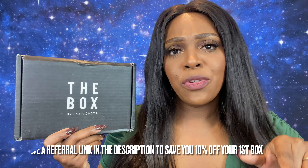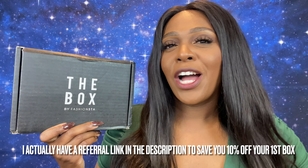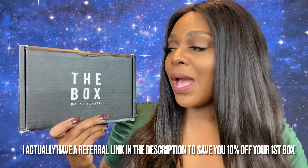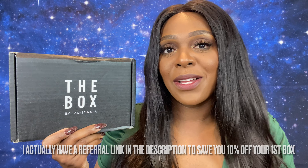Let's get some specs on this box and unbox her. This is The Box by Fashionsta — it's a beauty subscription. You're supposed to get five to seven products in this box each month. It is $24.99 plus free shipping, and this is a charitable box — they do give back. It has a value of like $100 to $150. I will post some old videos down below with all the specs and in the description box as well.